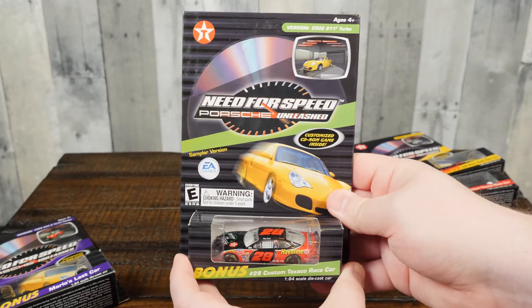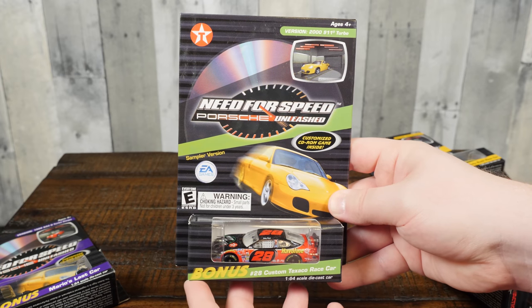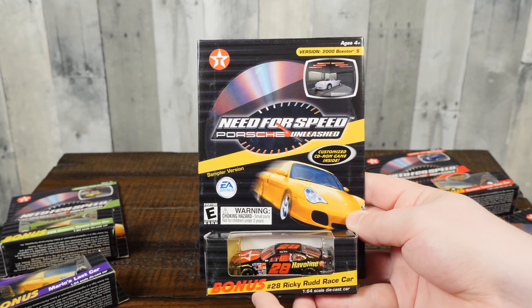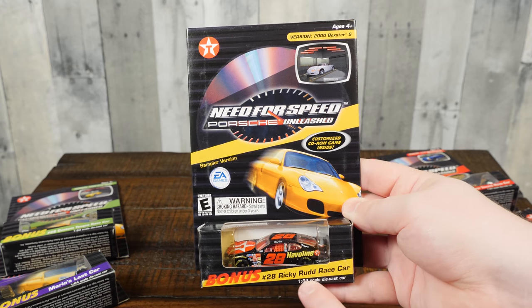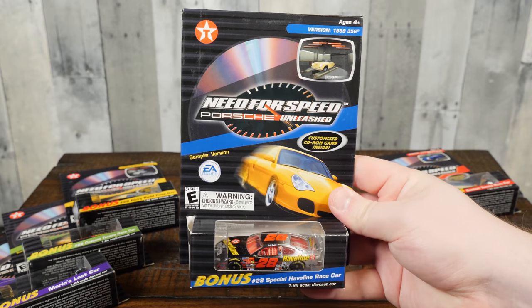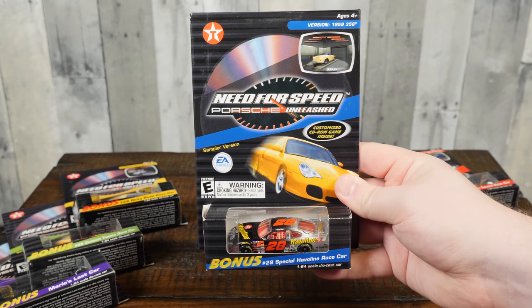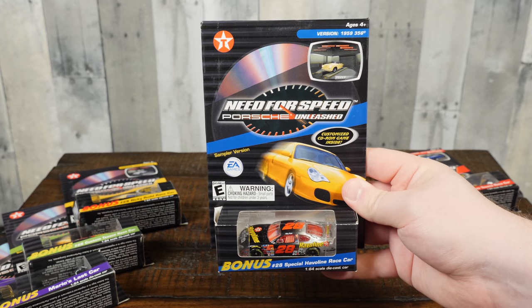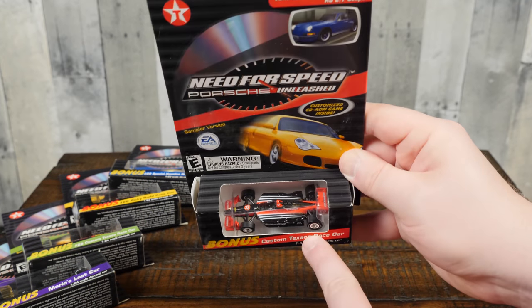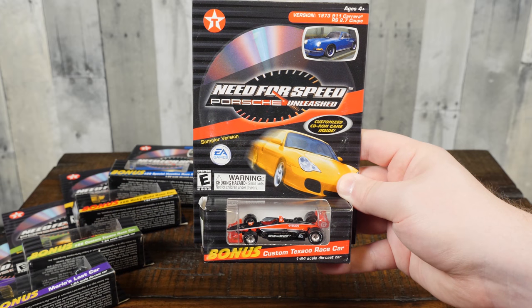Let's just take a quick look at what the other ones are. This one here with the 2000 911 Turbo — that was an exciting car in 2000 — came with the bonus car, the number 28 custom Texaco race car. Car number three is the 2000 Boxster S and the bonus car is the number 28 Ricky Rudd race car — that's the official Texaco car. Next up, the fourth car is the Special Happeline race car. And the version of the game it comes with demos is the 1959 Porsche 356 — very cool, classic convertible. And then finally the fifth car comes with the custom Texaco race car and this is the 1973 911 Carrera RS 2.7 Coupe. That is a lust-worthy mode of transportation.